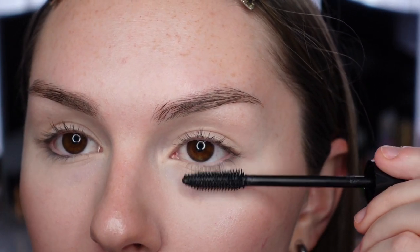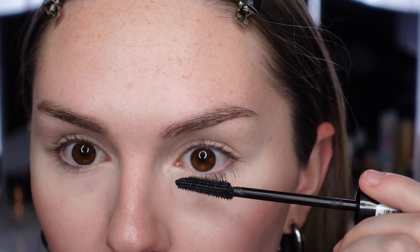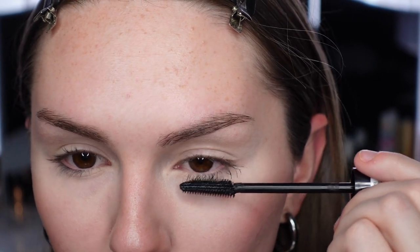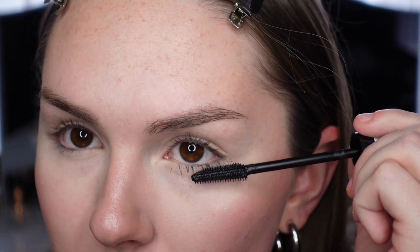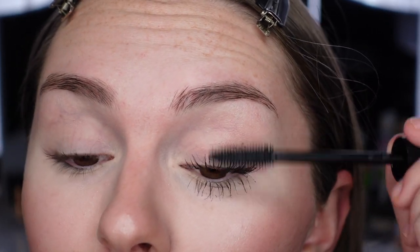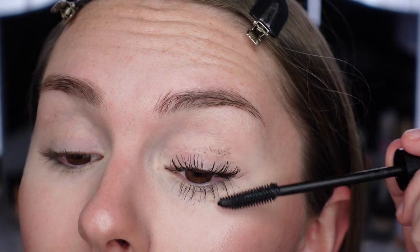I'm going to do one eye on camera and one off camera since I'll wear this on both eyes. I absolutely love these wands — they're so easy for application. If you're thinking about getting one of these Essence mascaras, get this one just because the other wand is way too big. The wand definitely grabs each lash. There's one coat — it doesn't seem super black yet and it doesn't seem to be super volumizing yet, but with yesterday's mascara it also took two coats.